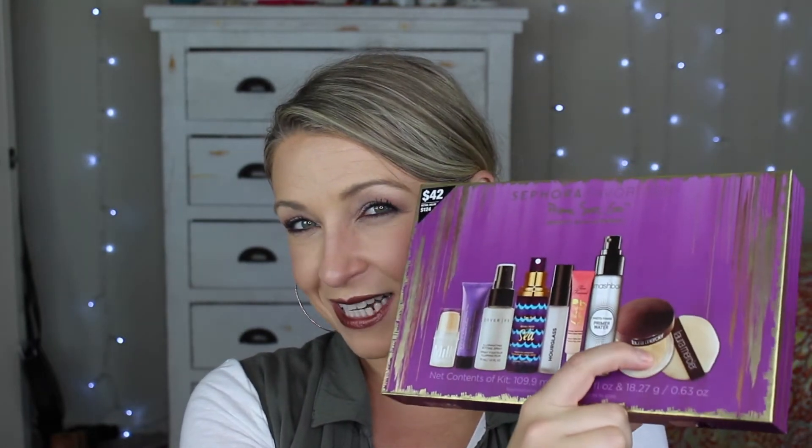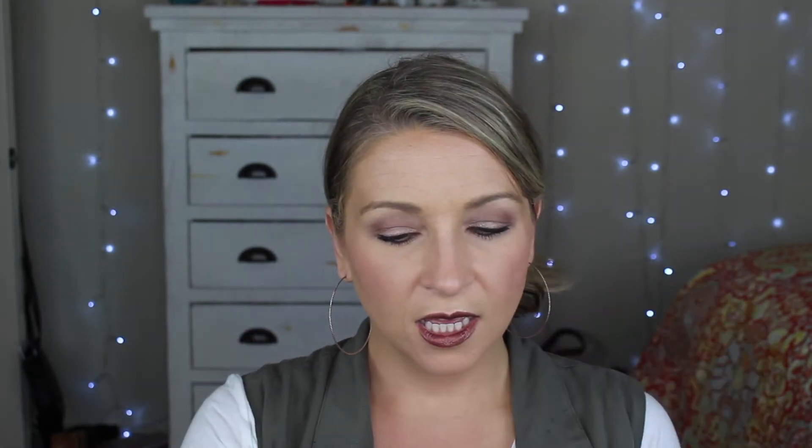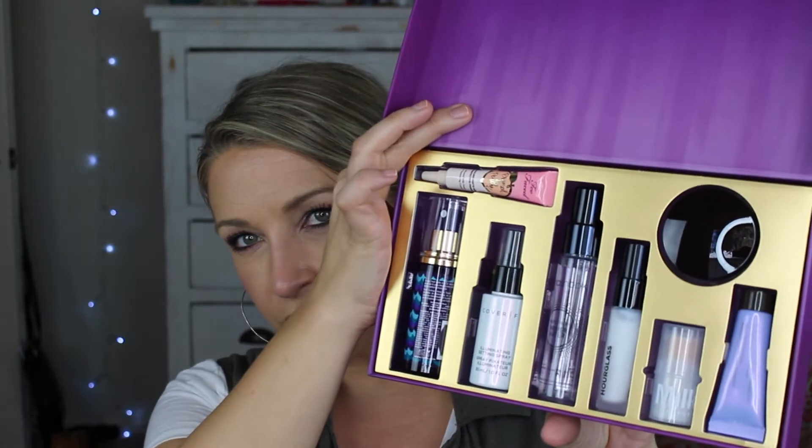I'm literally undoing the tape because I have not opened this yet. I liked this set because it has some primers I wanted to try, and it comes with a small Laura Mercier setting powder which I'm very excited about — I can keep that in my purse. I've never gotten one of the mixed Sephora Favorites sets before, though I've bought plenty of brand-specific value sets. Here's everything, look how pretty!